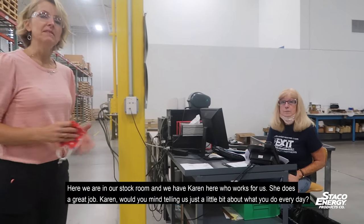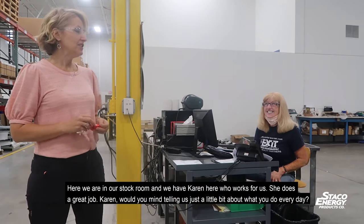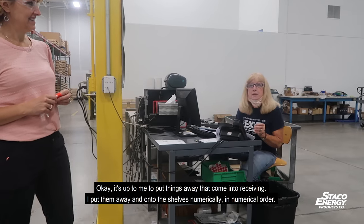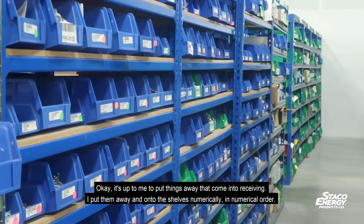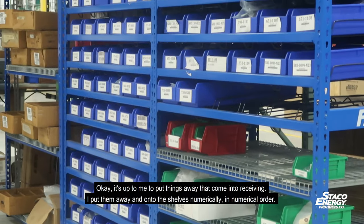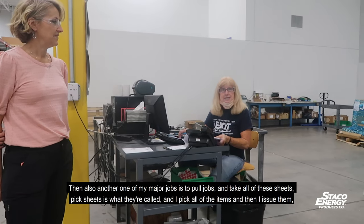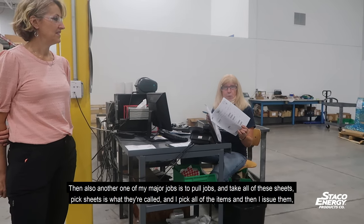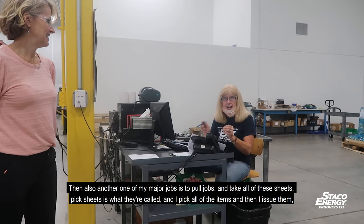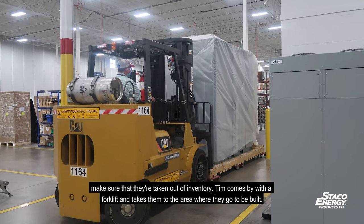Here we are in our stock room and we have Karen here, who does a great job. Karen, would you mind telling us a little bit about what you do every day? It's up to me to put things away that come into receiving — I put them away onto the shelves in numerical order. Another major job is to pull jobs using these thick sheets, pick all of the items, issue them, and make sure they're taken out of inventory. Then Tim comes by with a forklift and takes them to the area where they go to be built.